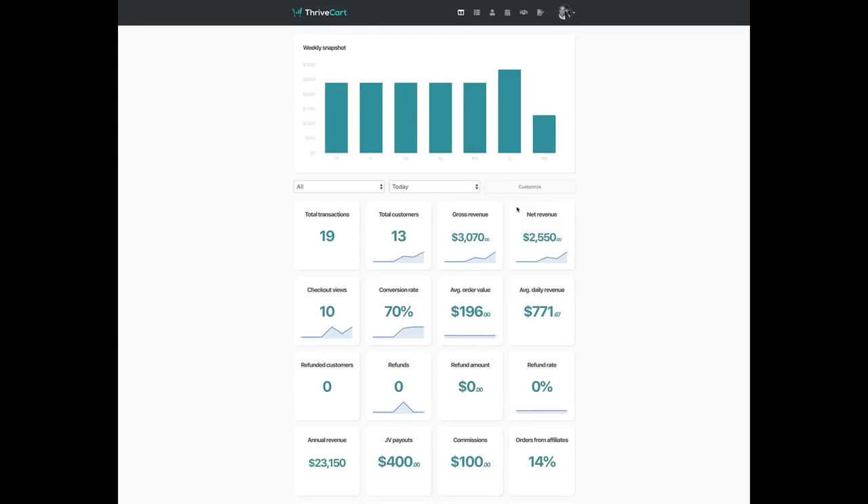Hey guys, it's Josh here, and I'm really excited to announce and welcome you to the new update inside of ThriveCart. As you know, we've spent a long time working on this meticulously to make this big update a reality inside of the platform. I'm really excited to share it with you. First and foremost, I'm sure you've already noticed the dashboard — the front center part of ThriveCart when you log in — is completely changed. Now you can see this new dashboard, which has a whole range of statistics that are vital to your business.